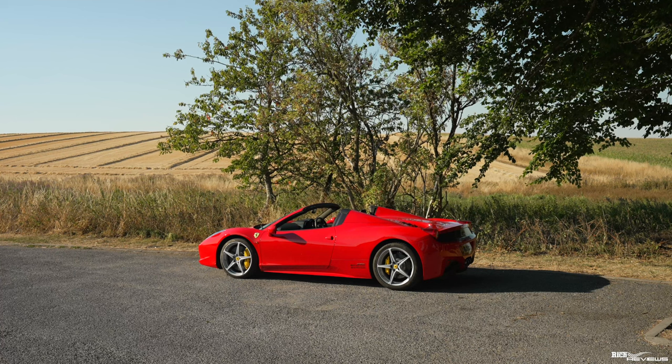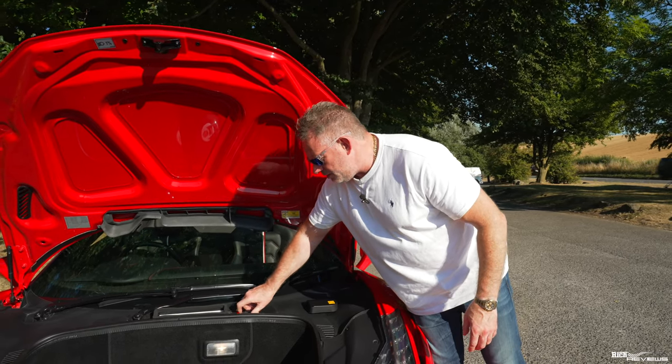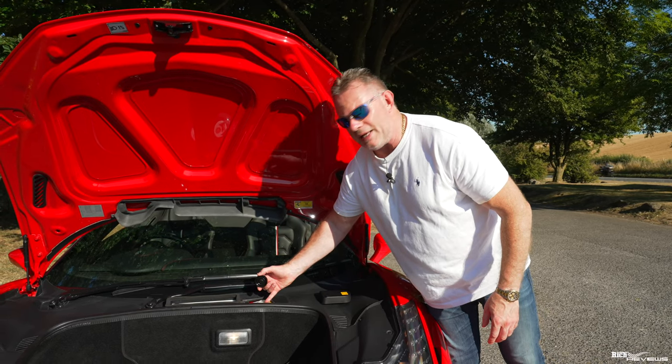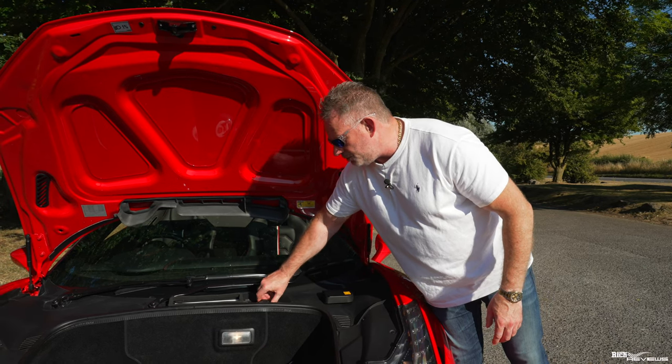Brake fluid will take the paint off, it will damage your carpets, etc. — but it'll only be a little bit that's overspilled. Take the cap off, mop it up, remove a little bit of your brake fluid if the level is too high, and then you should be good to go.